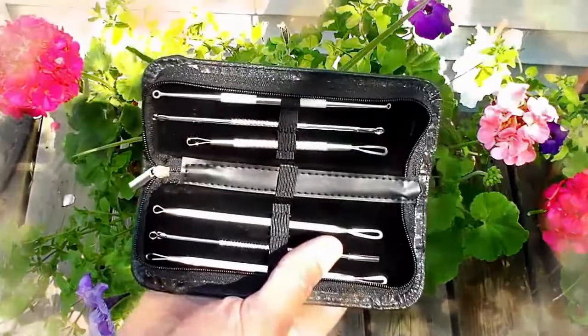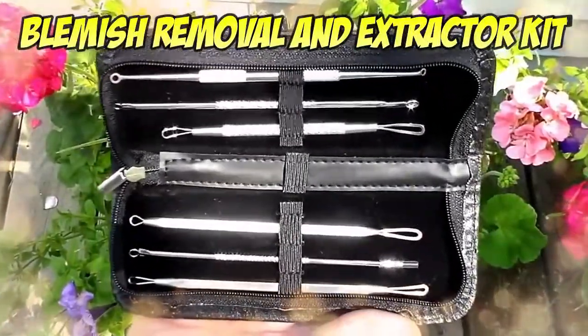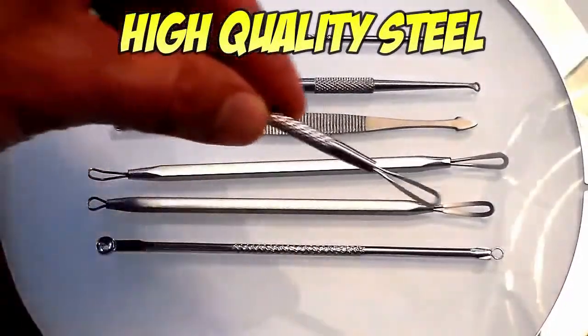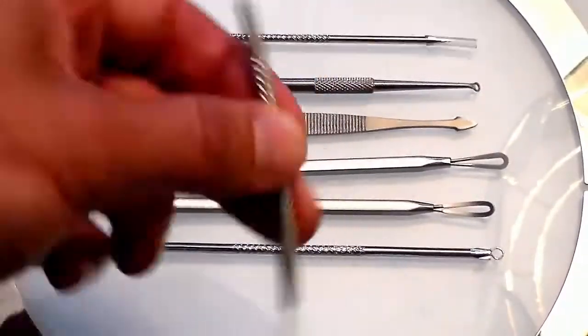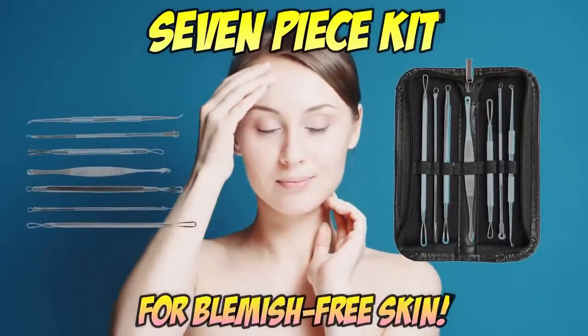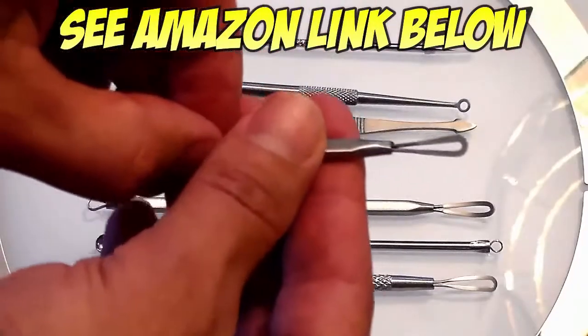If you'd like to get an extractor kit of your own, we did some looking around and came up with this one. It's compact, has steel instruments that won't corrode like a lot of the cheaper sets, but the price is very reasonable too. Good variety of tools and just an all-around solid kit. Use the Amazon link below and it ships quickly from the US, so you won't have to wait long before you start popping.